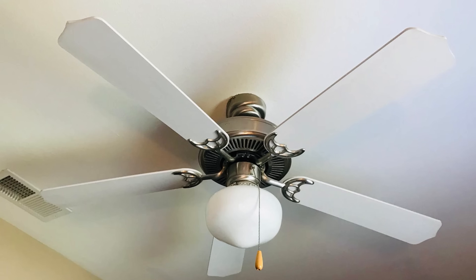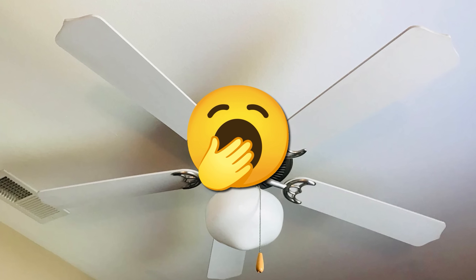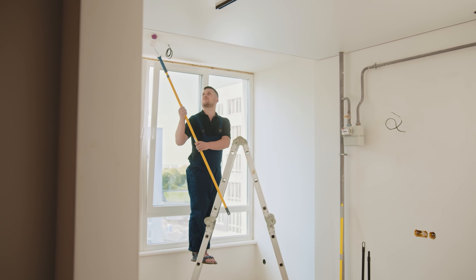Remember, everything that we do is for the photo. If your floor and your ceiling are not interesting, you will lose bookings. So what can you do to make the ceiling interesting? You can paint it. This is the cheapest option when you paint it alongside your walls.